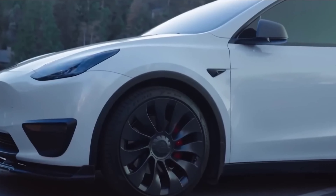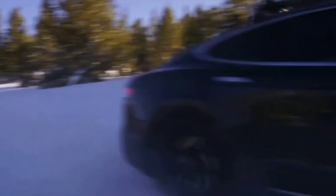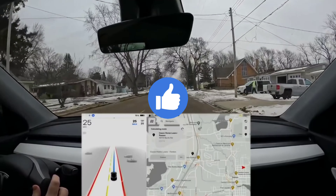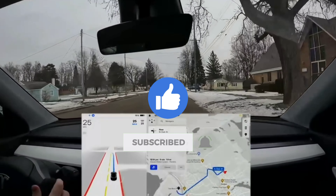Let us know in the comments whether you are excited for the FSD beta version 11 rollout. Like this video and make sure to subscribe to the channel for more videos like this.